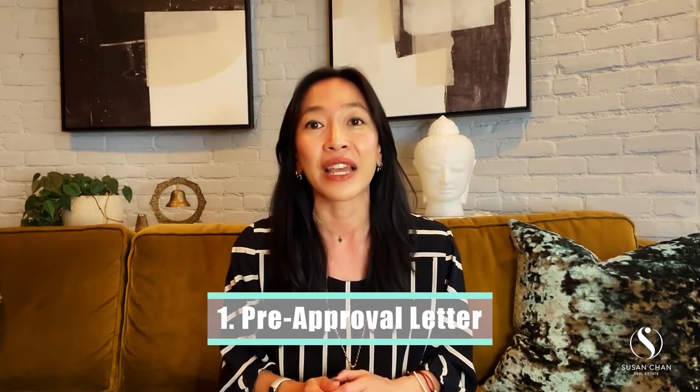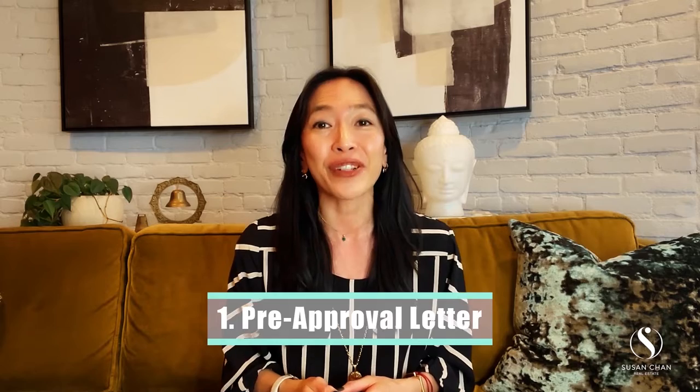The first important document you'll need is your pre-approval letter. If you're taking out a mortgage, the first step even before you go shopping is to speak to a lender. They'll review your finances and determine how much they'll lend you. This is a very important step since you want to be sure you know exactly what your budget is before you start shopping. The worst scenario is that you find the home you love and then are informed that you don't qualify for the loan or someone else with a pre-approval letter wins the bid. We don't want that, so get your pre-approval ASAP.